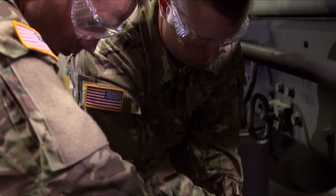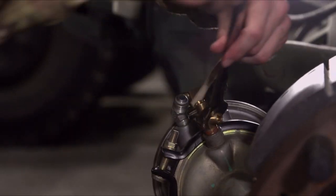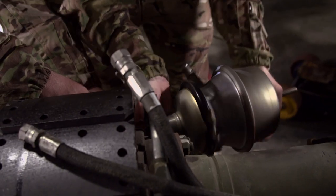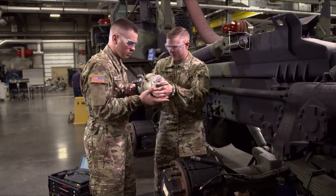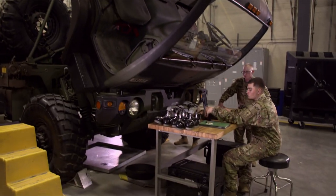As a wheeled vehicle mechanic, you'll train using a skills-based, student-centered approach on the fundamentals and principles of troubleshooting and performing maintenance on a variety of systems, including electrical, hydraulics, diesel engines, and transmission.